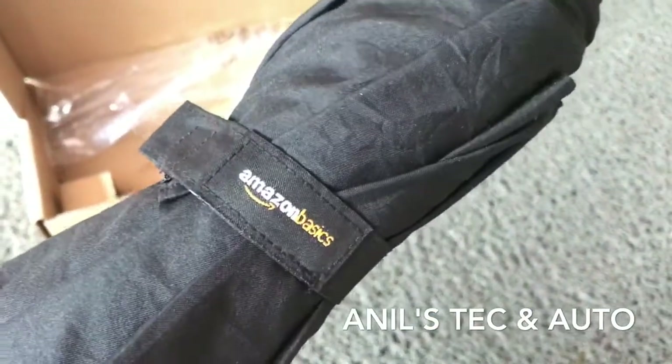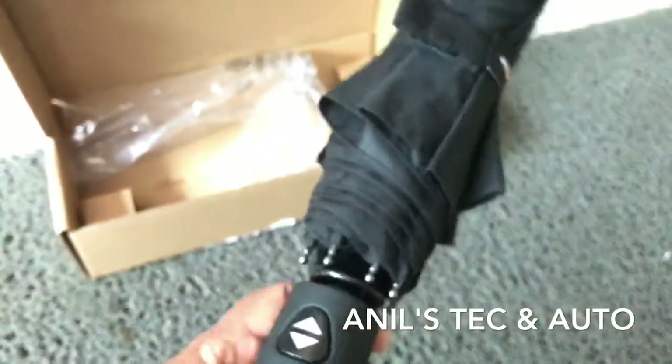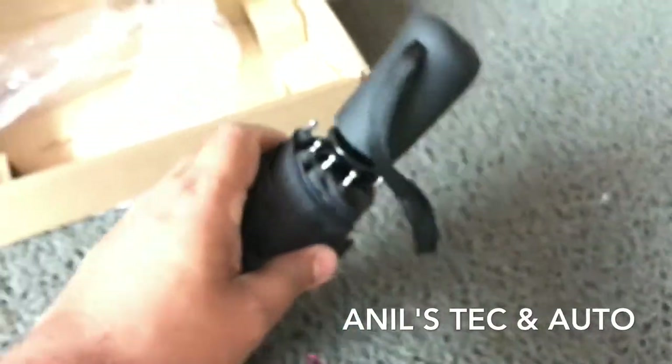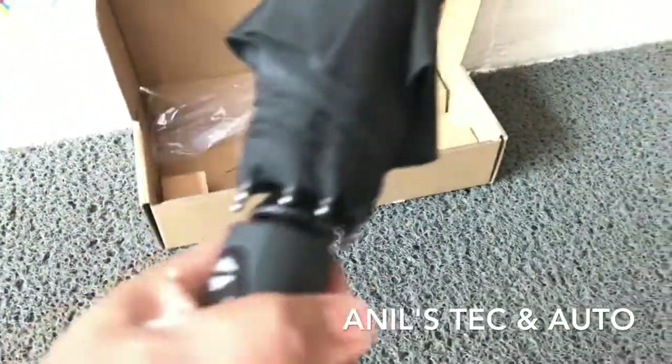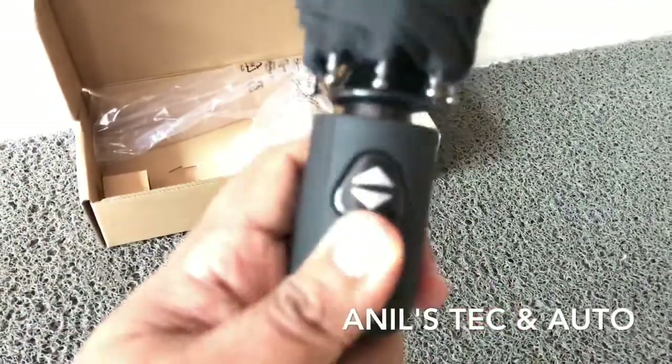This umbrella came with a tiny cloth bag to keep it snug. Unfortunately I misplaced it, so I can't show you that right now. As you can see, it is a threefold umbrella with an automatic open and closure mechanism.